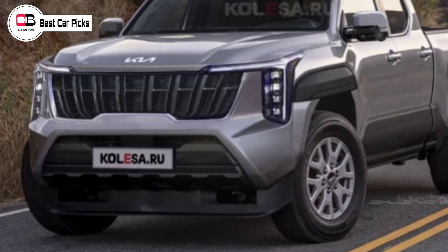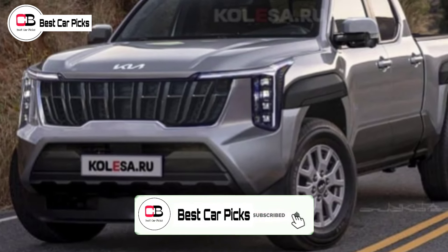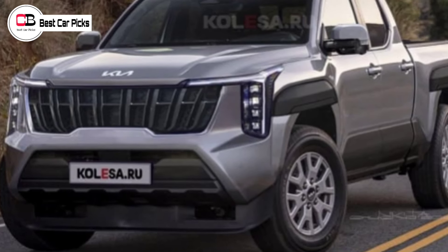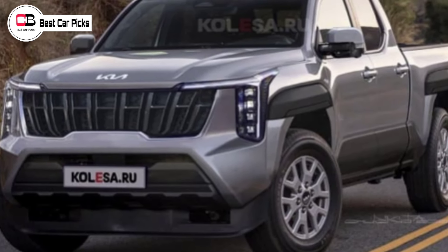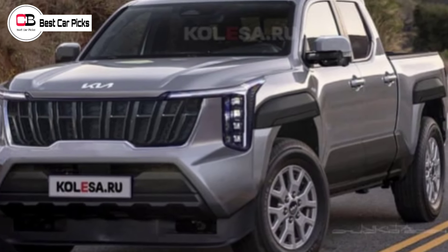Hello guys and welcome back to Best Car Picks. Following a widely circulated video from earlier this week which depicted a Kia Tasman development car disguised in a car park, more rumors and estimations, including this render, have surfaced regarding the Kia Ute.